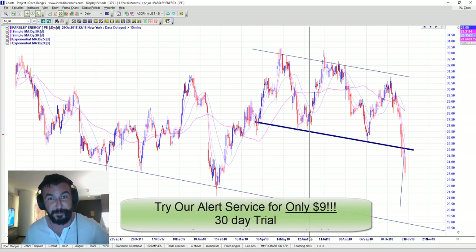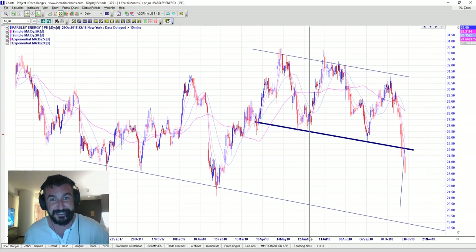I hope you enjoyed tonight's free report. If you'd like to delve deeper and start getting alerts just like this before they happen every day, simply go to acornwealthcorp.com/gold. It's only $9 for a full month. Have a wonderful evening and happy trading.